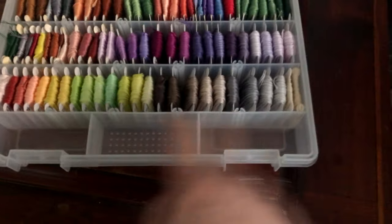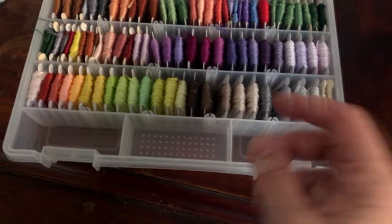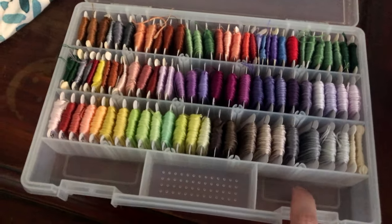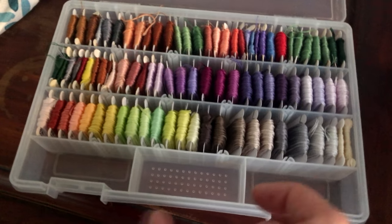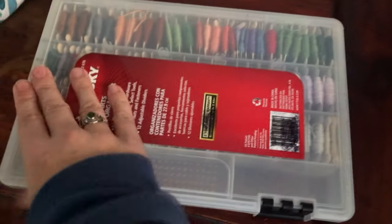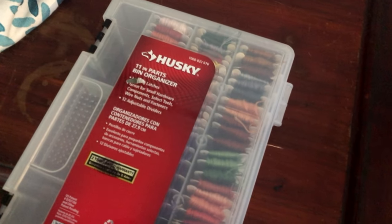There's some extra room here too — the bobbins won't fit in these pockets, but you can put thimbles, a mini pair of scissors, or a needle case in there. And these are like five bucks at the department store.